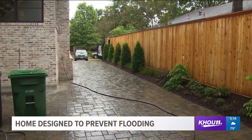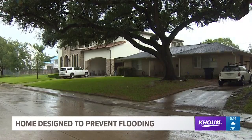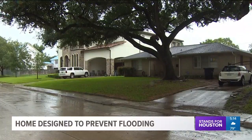This driveway can temporarily hold about 3,700 gallons of water. The builders believe that would translate to billions of gallons of storm water storage if every single-family home in Houston had this system.